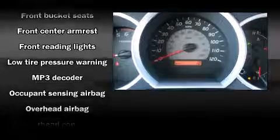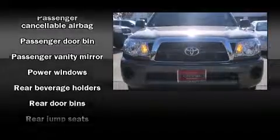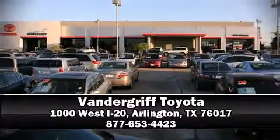Toyota also prioritized safety and security by including dual front impact airbags with occupant sensing airbag, front and side impact airbags, traction control, anti-whiplash front head restraints, and ABS brakes. Brake assist technology provides extra pressure when applying the brakes. Please don't hesitate to give us a call.